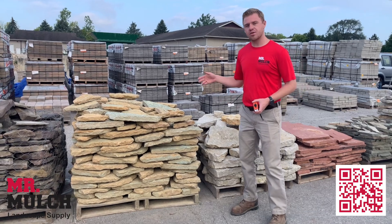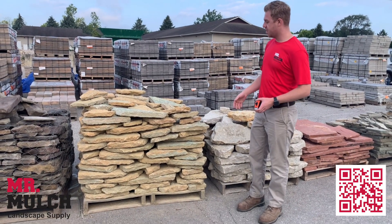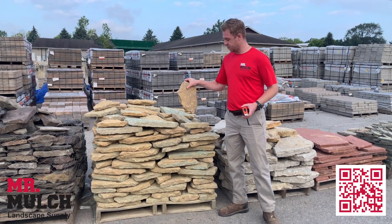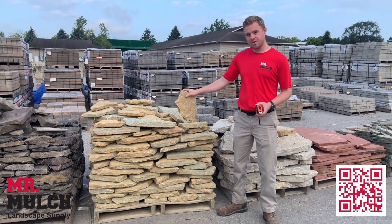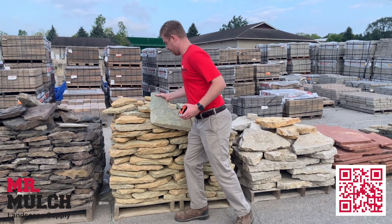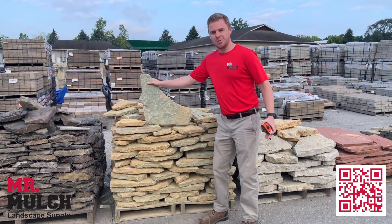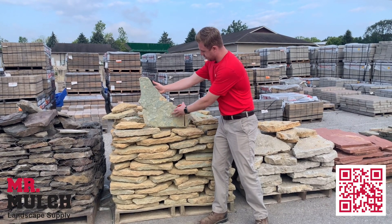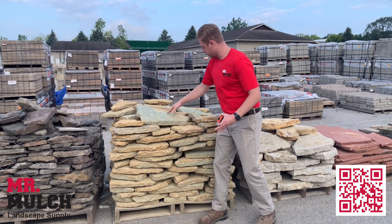Today we're going to be going over Southern Buff Thin. Southern Buff Thin is a natural stone that is generally used for walkways and patios. You get some pieces that are about this size and some would be this size. And you get some color variation as well — you get some of the greens mixed in with the oranges.